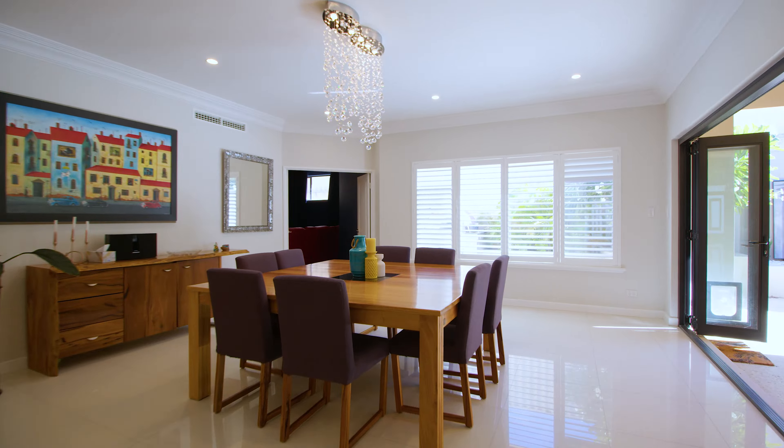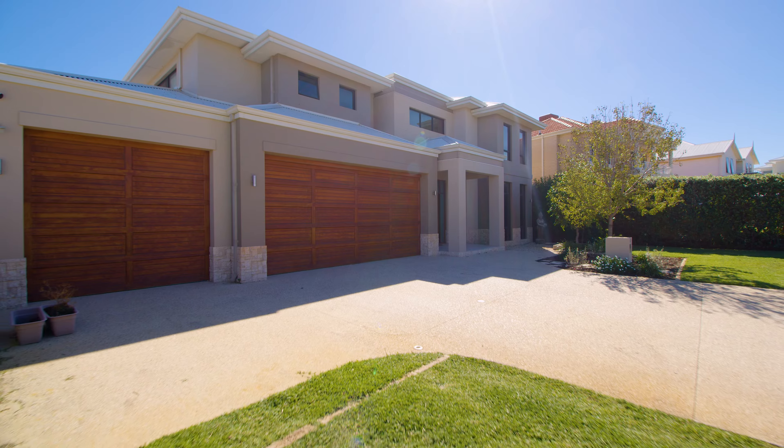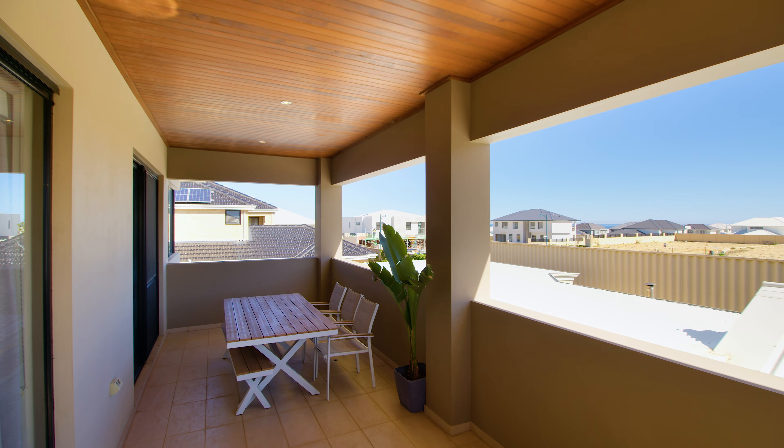Spanning 600 square meters under the main roof and with that elusive triple garage, this magnificent residence is located in a quiet street with views of the ocean from the upper balcony.